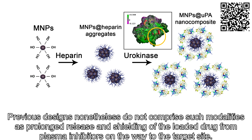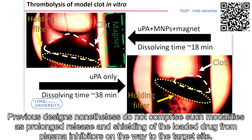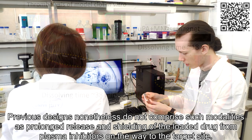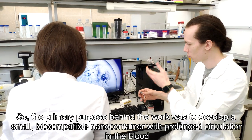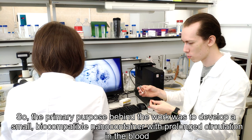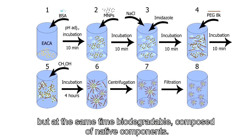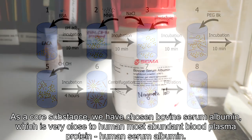Previous designs, nonetheless, do not comprise such modalities as prolonged release and shielding of the loaded drug from plasma inhibitors on the way to the targeted site. So the primary purpose behind the work was to develop a small, biocompatible nanocontainer with prolonged circulation in the blood, but at the same time biodegradable and composed of native components.